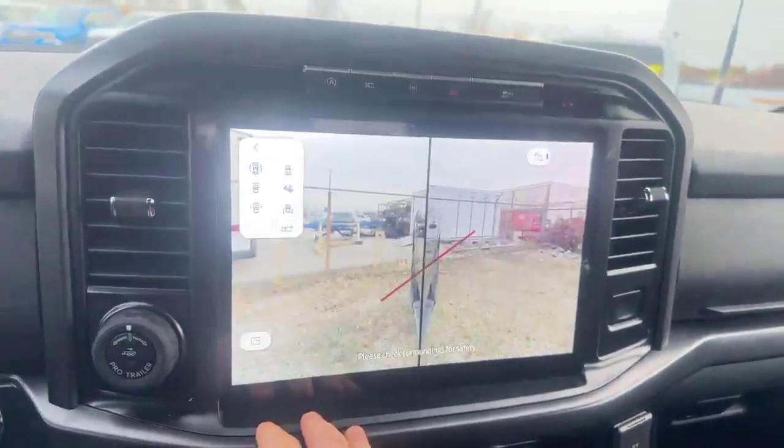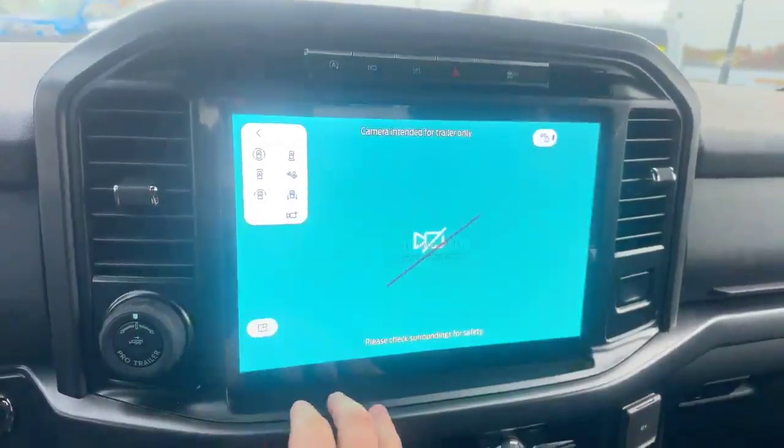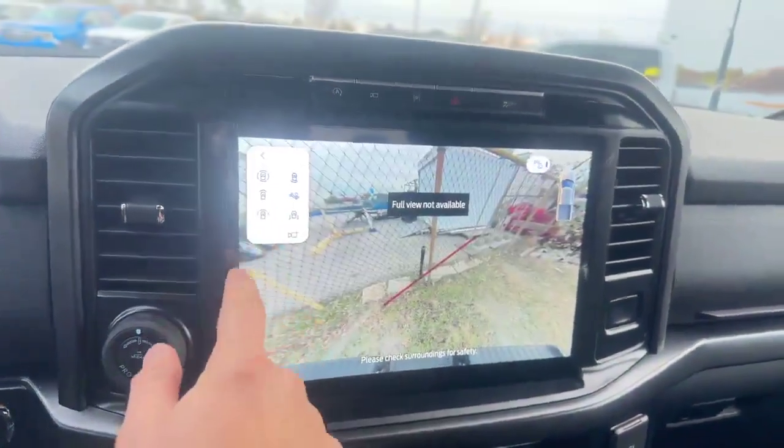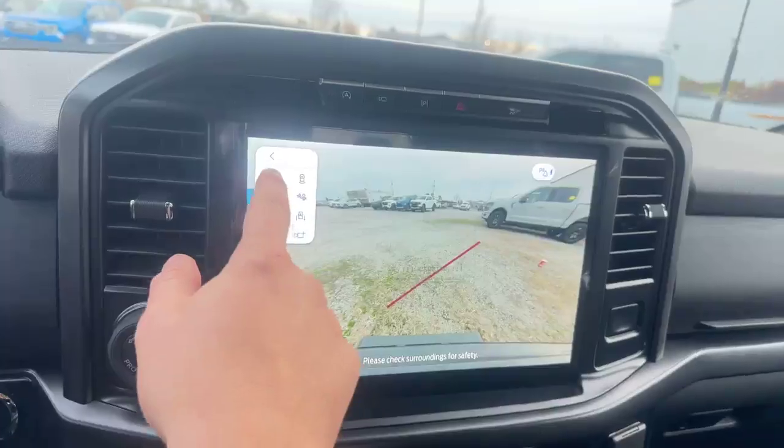And you can see you even have a side-by-side view, an out-of-camera view, a hitch view, and a regular backup. So many different options in this one.